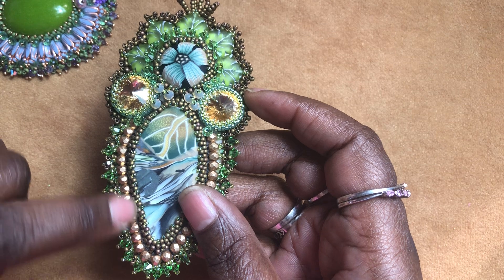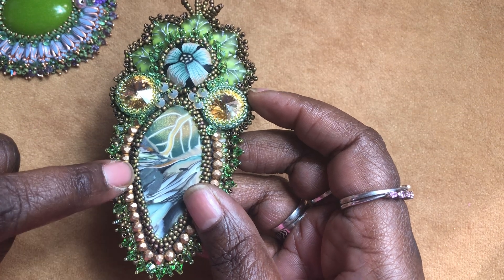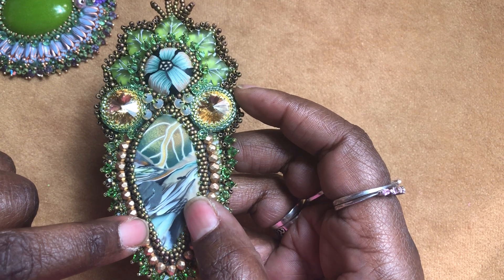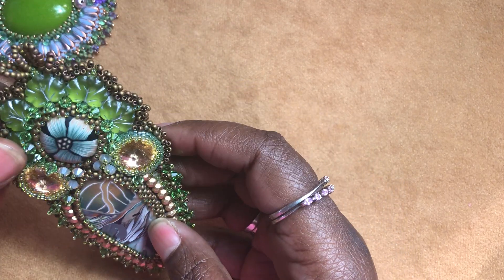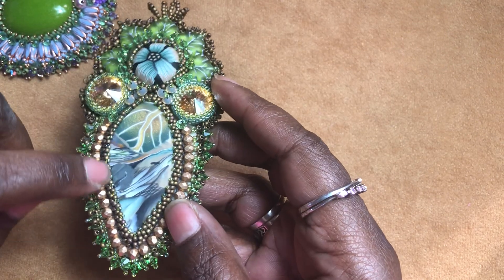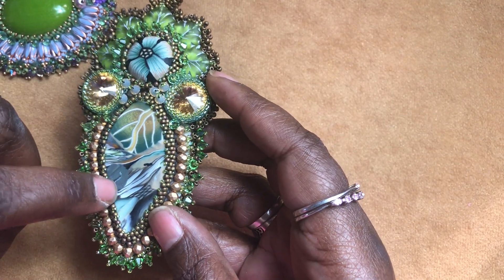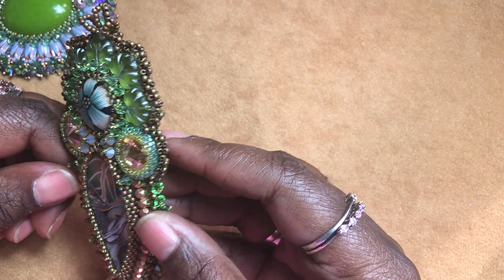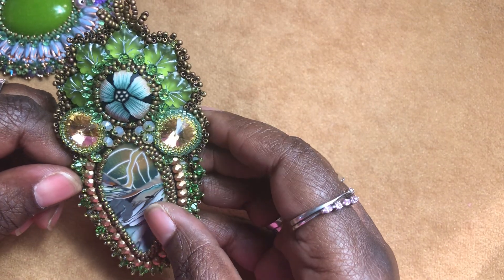The beads here are Toho seed beads, and the little beads are Ricola. I use very high quality materials in making all of my handcrafted jewelry design pieces.